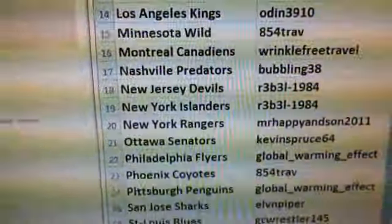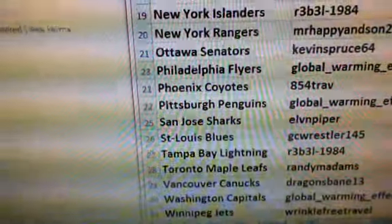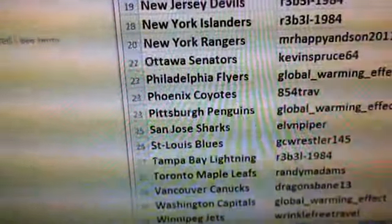If you bought a team through my auctions, you should see your name, your eBay ID right next to the team you bought or the teams you bought.